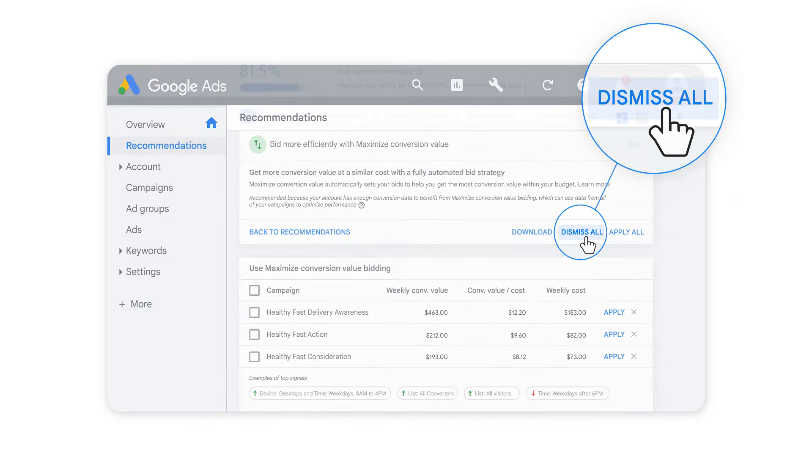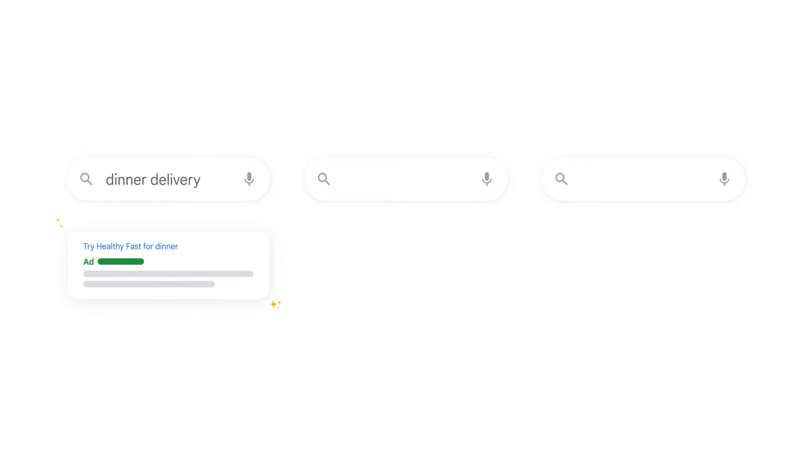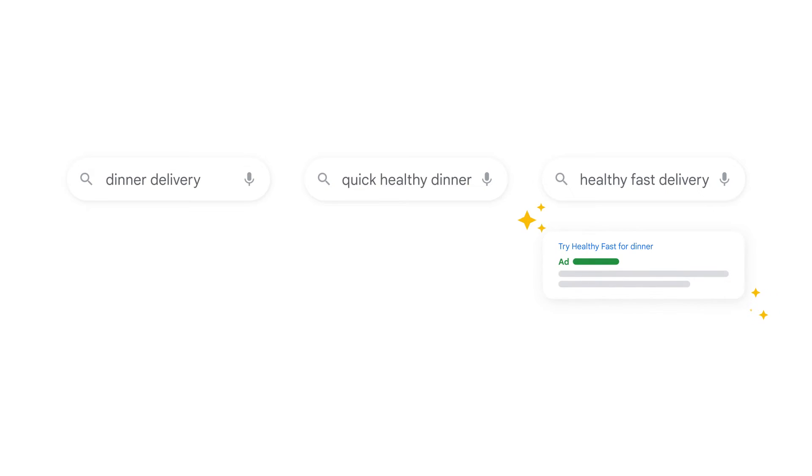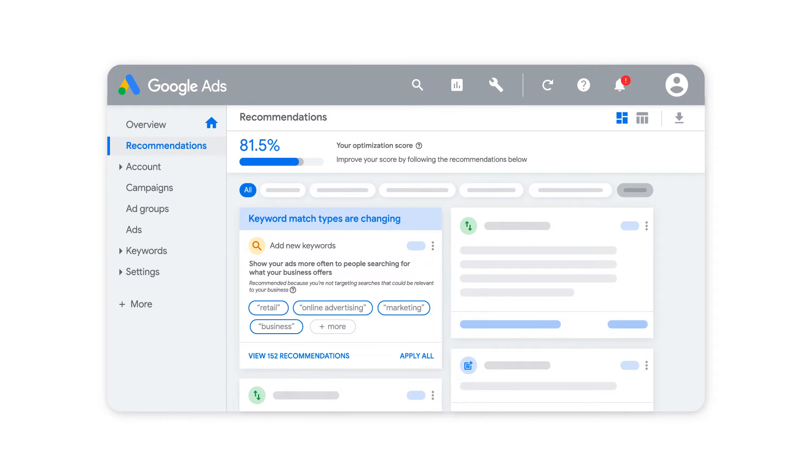The Maximize Conversion Value recommendation makes it easy to reach high-value customers and grow your business with Google Ads. See this recommendation and others on your Google Ads Recommendations page.